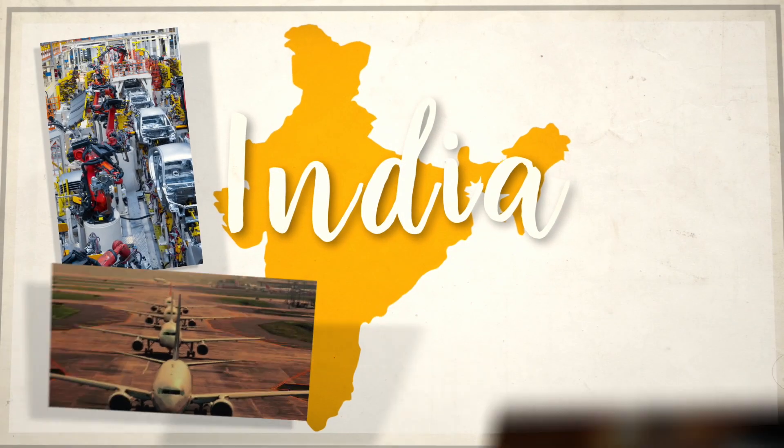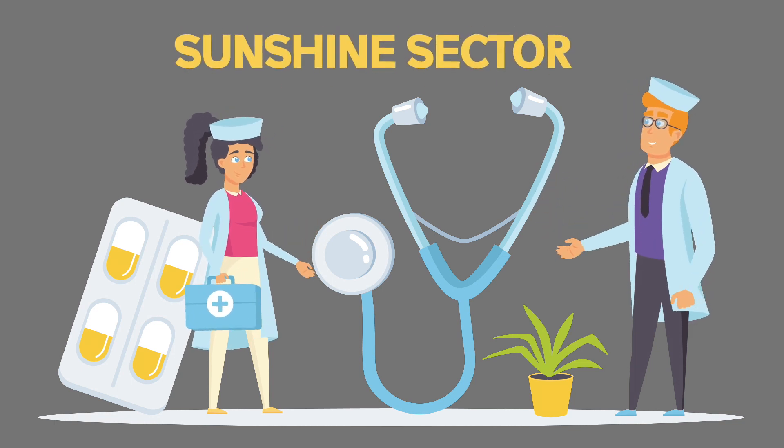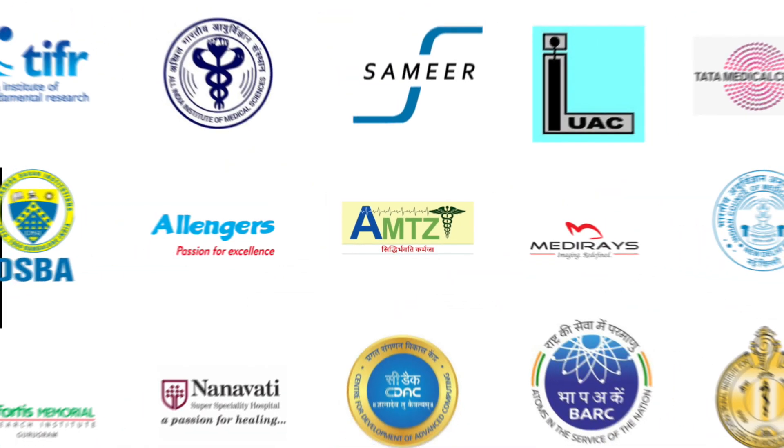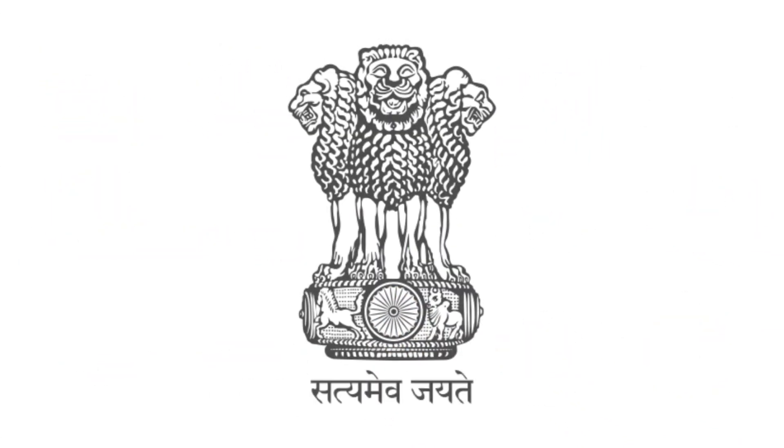India is a land full of opportunities. The healthcare sector, also known as the sunshine sector, has been given major thrust as a focus area to promote local manufacturing of medical devices by the Government of India.